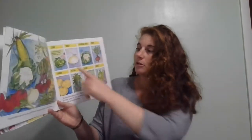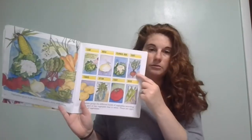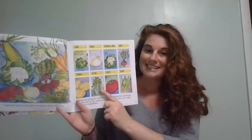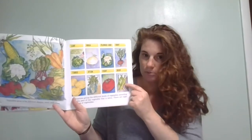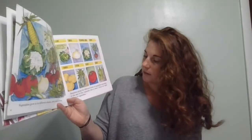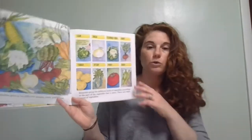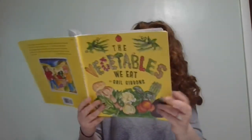There is a leaf vegetable like lettuce, a bulb vegetable like onions, a flower bud like broccoli or cauliflower, a root vegetable like radish or carrot, a tuber vegetable like a potato, a stem vegetable like celery, a fruit vegetable like tomatoes, and a seed vegetable like green beans. A botanist is a scientist who studies plants, and botanists group the different kinds of vegetables according to the part of the vegetable that we eat. There are eight groups of vegetables.